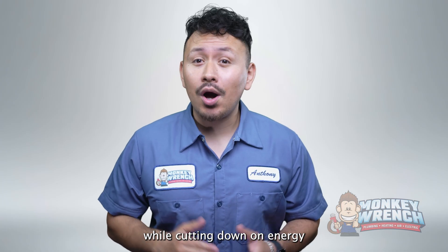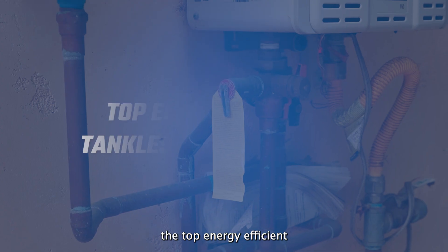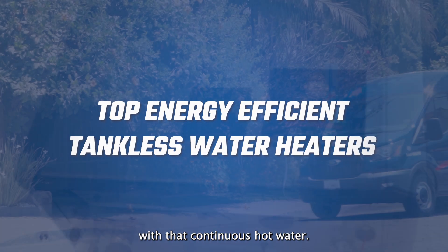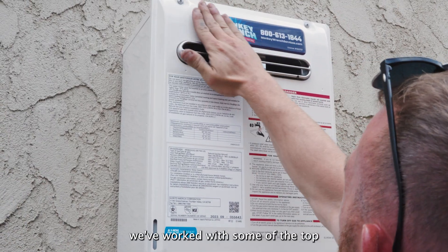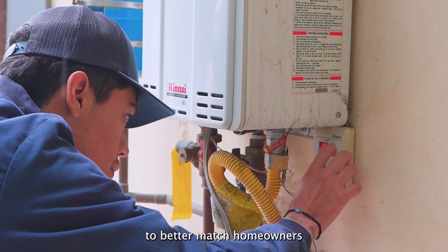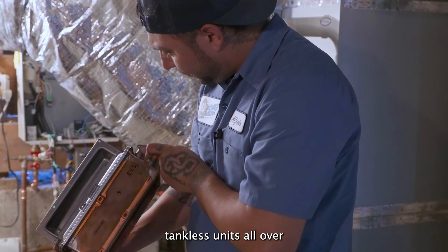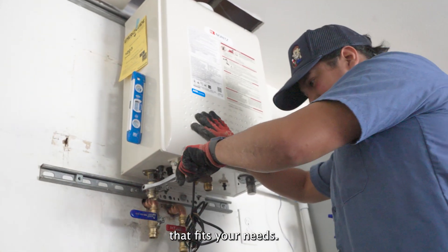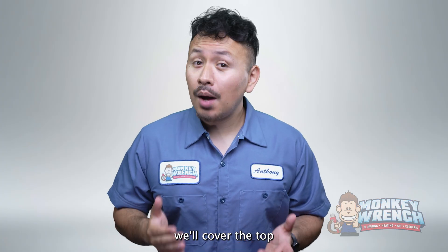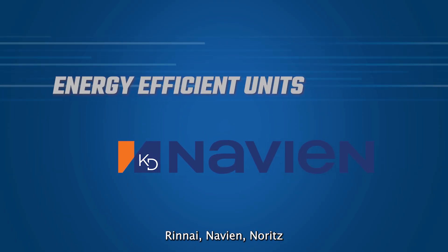Are you looking to upgrade your current water heater while cutting down on energy bills? In this video we reveal the top energy efficient tankless water heaters that can provide you with continuous hot water. For almost two decades here at Monkey Wrench, we've worked with some of the top brands of tankless water heaters to better match homeowners with a unit for their homes. After installing and servicing tankless units all over Los Angeles and the surrounding areas, we know it can be difficult to find the right unit that fits your needs. In this video we'll cover the top three energy efficient tankless water heaters from Rinnai, Navien, and Noritz.